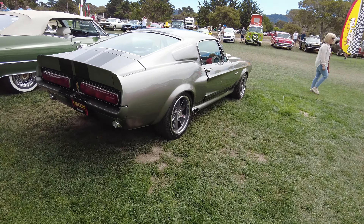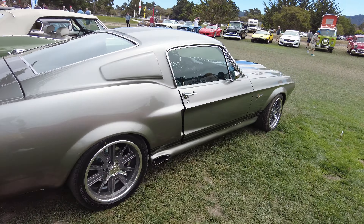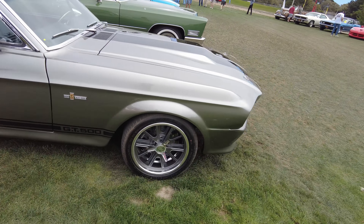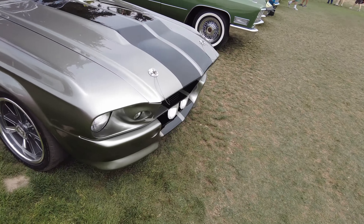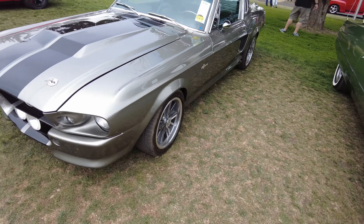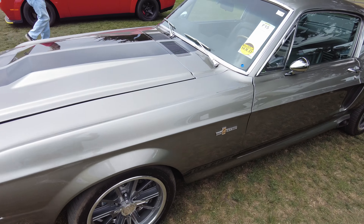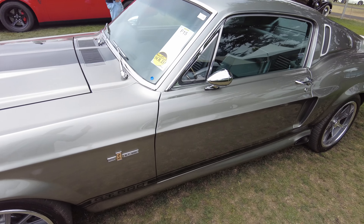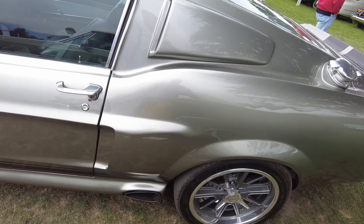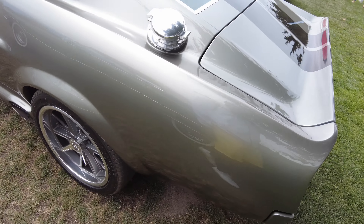Eleanor for sale — first one I've seen here. You know these always bring big bucks. '67, and it sold — not sure what it sold for. It said it was estimated to bring 150 to 160 thousand. Looks pretty clean — whoever bought it for that got a pretty good deal.